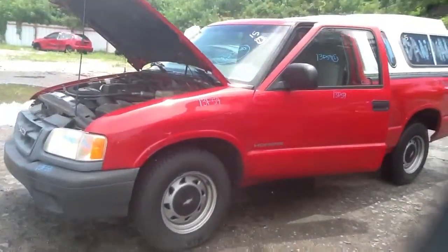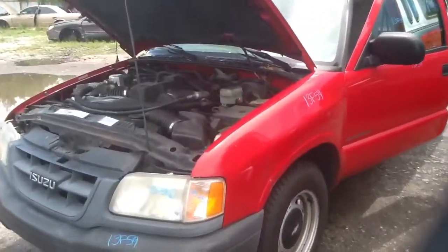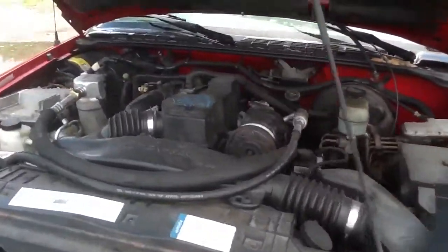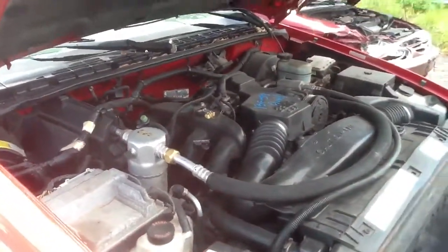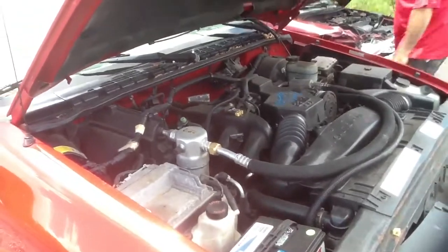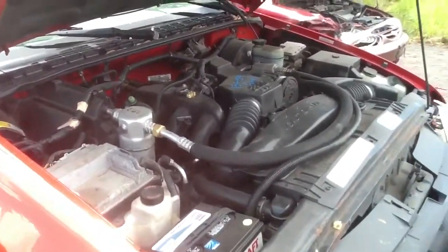We're going to jump up front and take a look at this 2.2 and Jeremy's going to jump in the starter for us. Very clean 2.2. It's a 2000 Isuzu Hombre, stock number 13F59 with a 2.2.